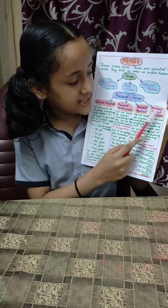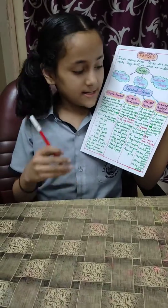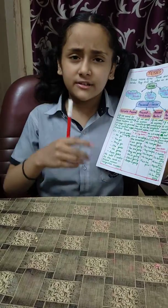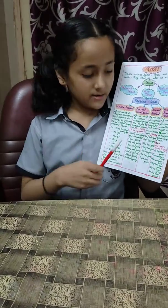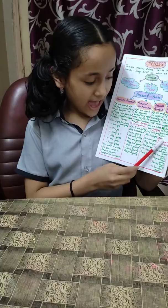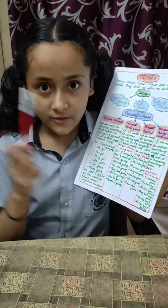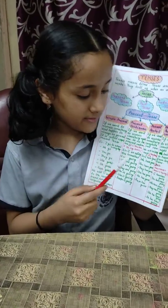Next is present perfect continuous. If we want to express something that is continuing right now but has been going on from a long time, we call it present perfect continuous. We add 'has been' or 'have been' and the fourth form of the verb with 'ING' in this tense.